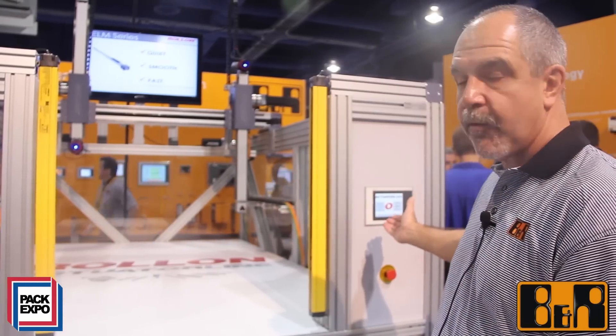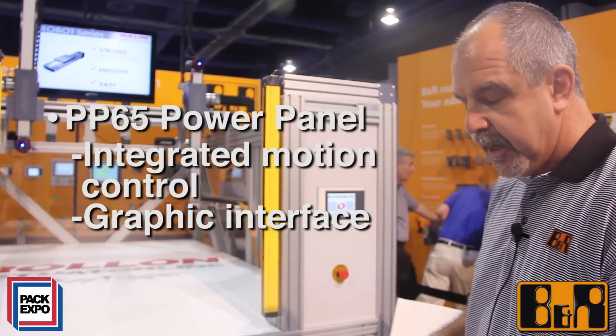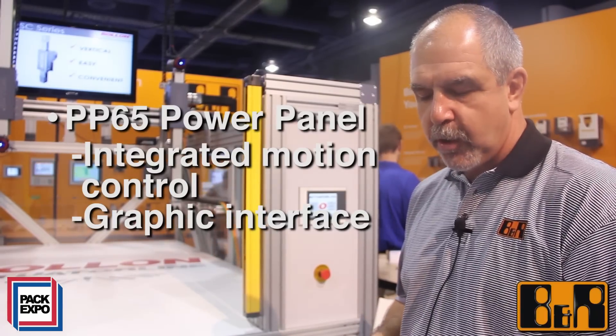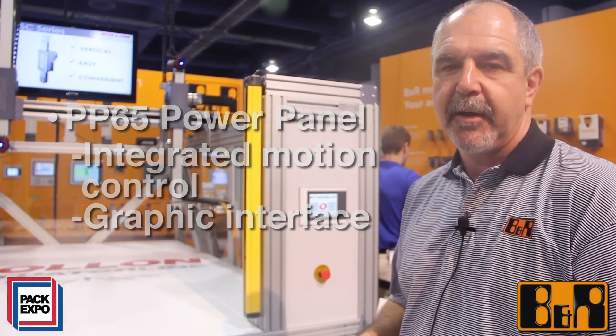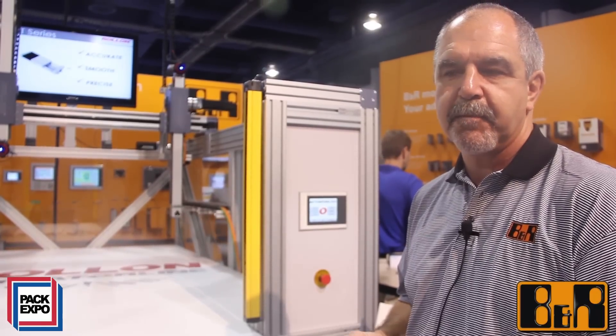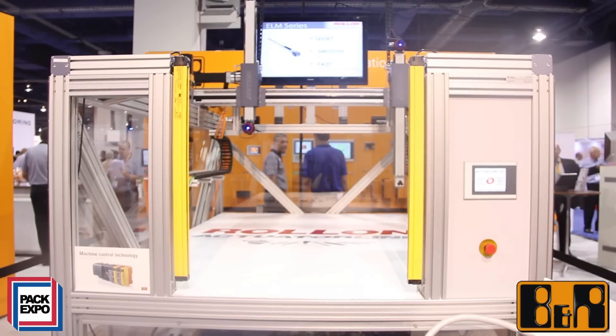This instance here on my right, the PP65, is a power panel. It offers you integrated motion control, graphical interface — all of the operator interface and all of the program for control of the machine resides on this one compact device.